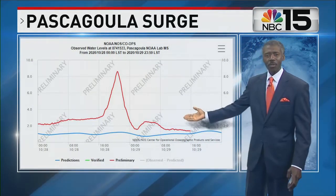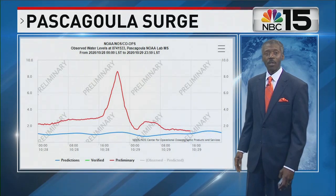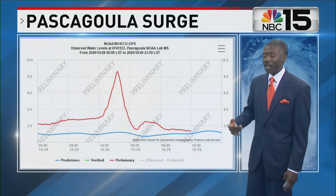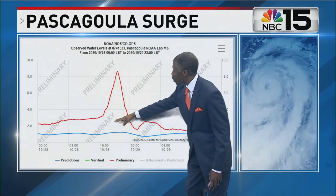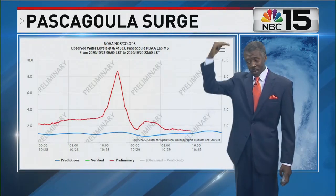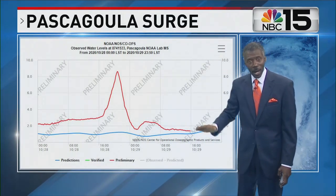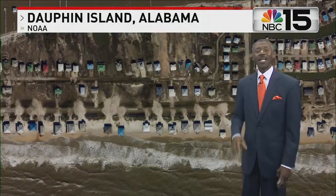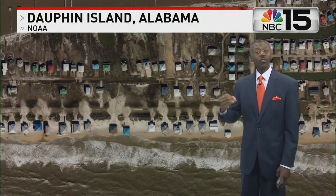Because it was moving so quickly, look at this graph of storm surge at Pascagoula. Places like Biloxi had storm surge of easily 7 to 8 feet. Pascagoula shows a 6-foot rise in water level over about a 2-hour period — 6 feet up, and then a gradual decline. Because it was moving so fast, it limited the storm surge duration.